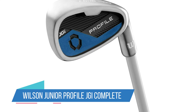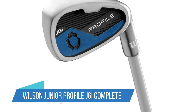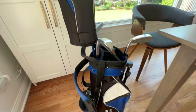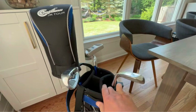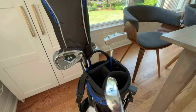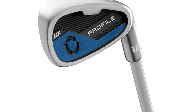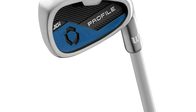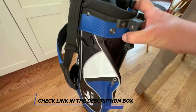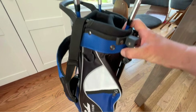Number 3: Wilson Jr. Profile JGI Complete Golf Club Package Set. If you want to get your kids into golf but don't want to invest in an expensive set just in case they may not like the sport, then check out this Wilson Jr. Profile Complete Golf Set. It has 4.7 stars from reviewers, is made of durable nylon, and only weighs a light 3 pounds. Plus, your kids can choose from various colors, such as red, yellow, blue, or purple.